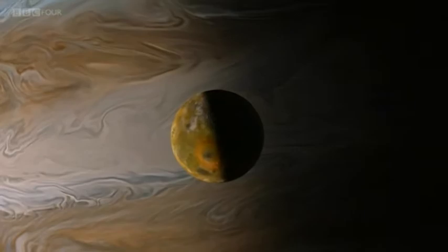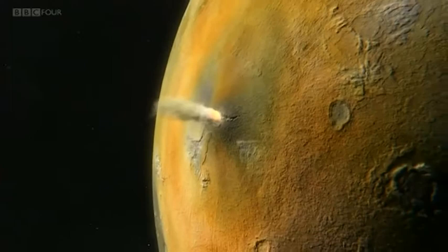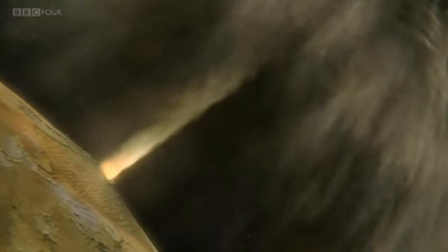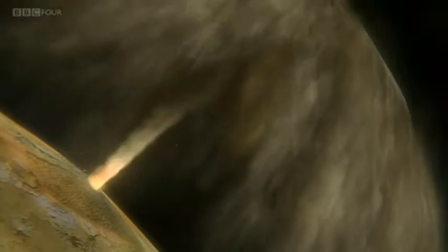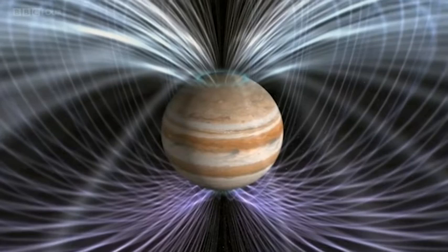Io is the closest large moon to Jupiter, and it's highly volcanic. Every hour, its volcanoes spew tonnes of material into the magnetic field wind that surrounds the giant planet. That material becomes electrically charged, interacting with Jupiter's magnetic field lines and creating the aurora where they intersect the planet's atmosphere.